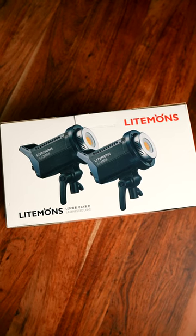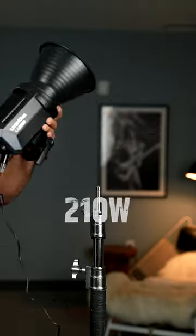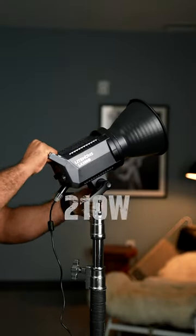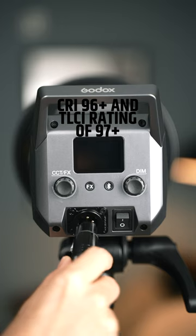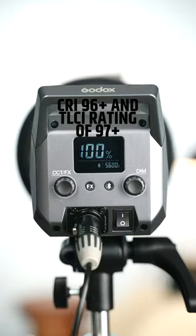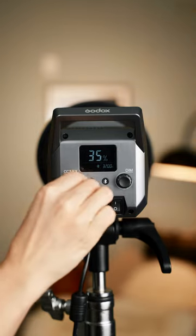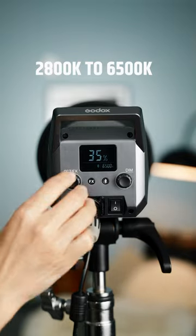This is the Light Mom's LA200Bi. These lights are 210 watts. They have a CRI rating of 96+, and a TLCI rating of 97+. This light ranges from 2800K to 6500K.